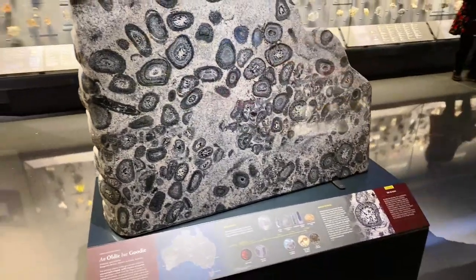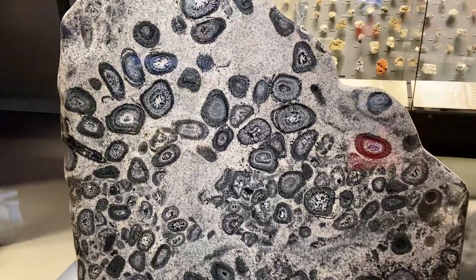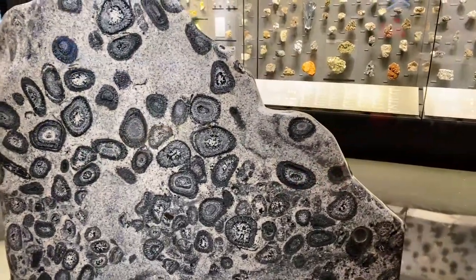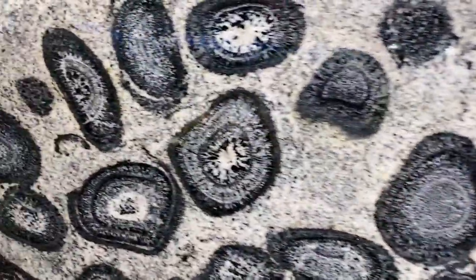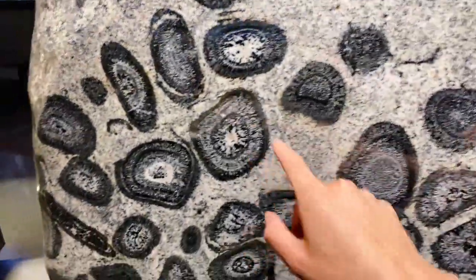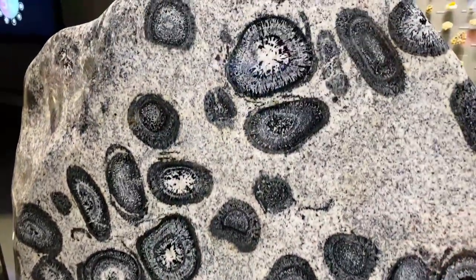Here's one from Australia. These are arbicules — I might be mispronouncing that. But these are similar to tree rings, formed sometimes from the crystallization process, and sometimes they form around foreign rocks that are embedded into this larger one.